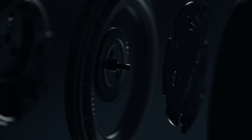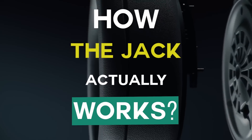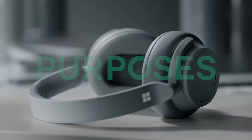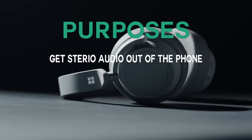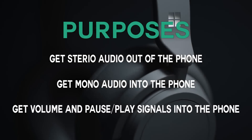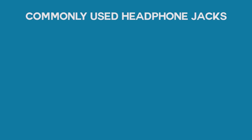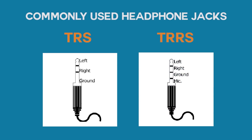Before we find out why smartphone makers want to kill the headphone jack, let's first look at how the jack actually works. The headphone jack has three purposes: to get stereo audio out of the phone, and to get volume and pause or play signals into the phone. The most commonly used headphone jacks in phones are the TRS jack and the TRRS jack.